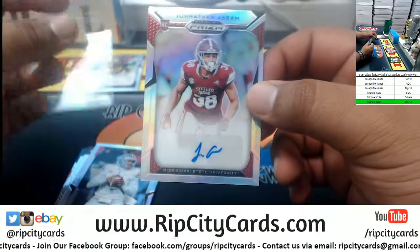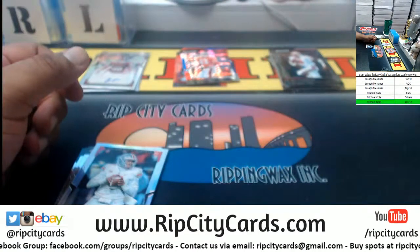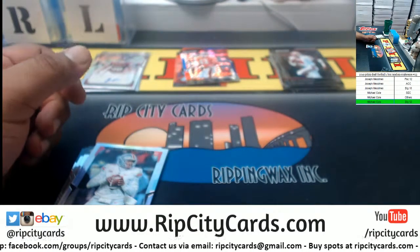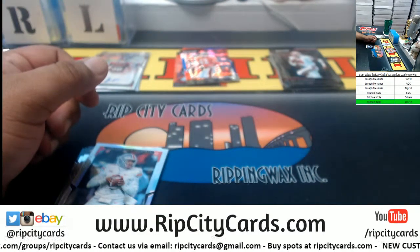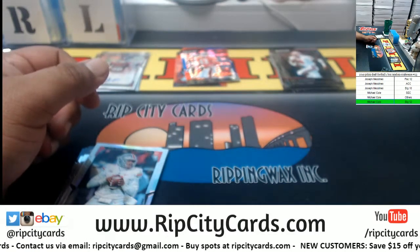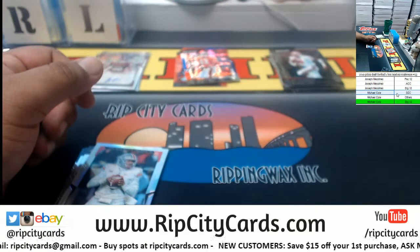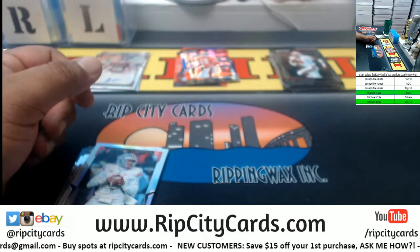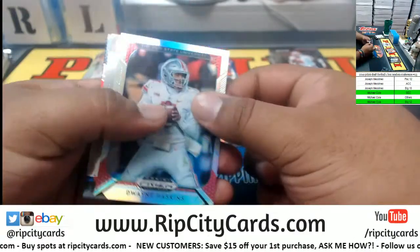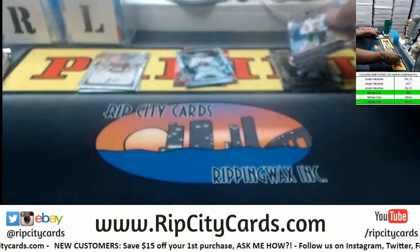Jonathan Abram out of Mississippi State University — that should be SEC. Let me double check just to make sure. Jonathan Abram — that is indeed SEC. Michael Cole with yet another hit. Great Haskins refractor — my home style back mentor.